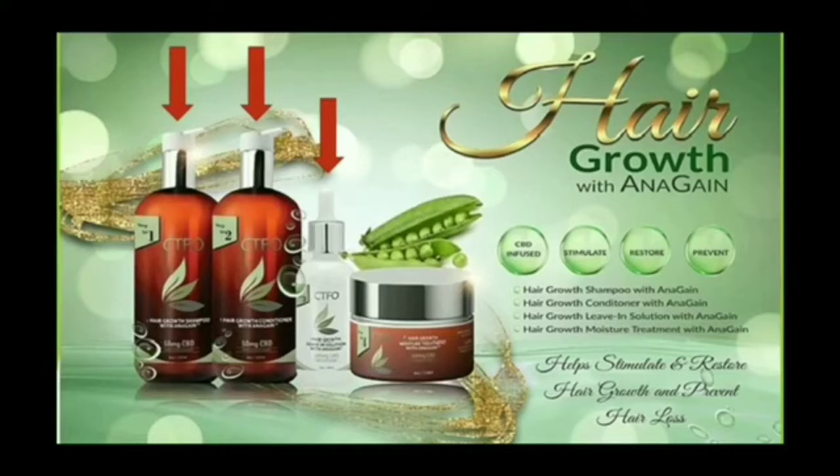It grows fuller and thicker. This product is intended to be used with the four-step system, but it can be used separately.